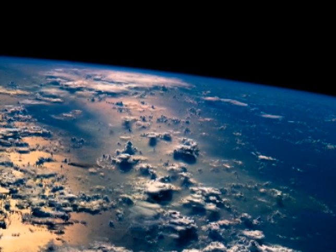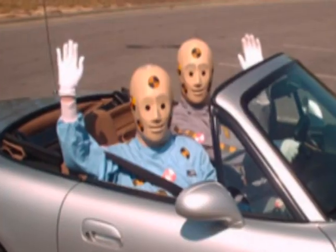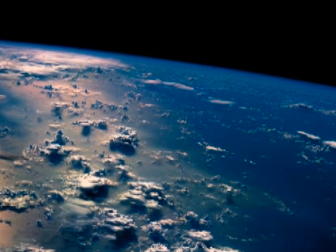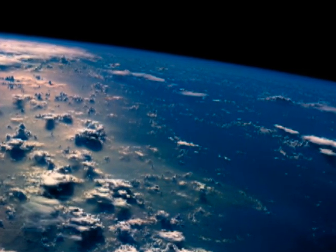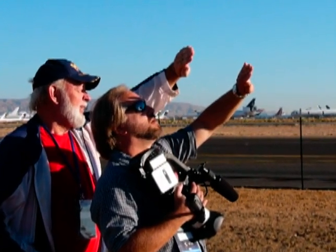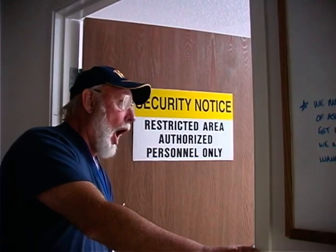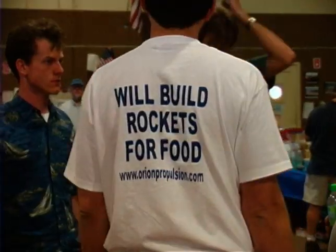To win the X Prize, one must build a spacecraft capable of carrying a pilot and two passengers, or a pilot and the equivalent weight of two people, to an altitude of at least 328,000 feet on two separate flights within a 14-day period. My friends and I came to Mojave three times to watch the American Mojave Aerospace Ventures team from Scaled Composites attempt to capture the X Prize. On each occasion, we met many wonderful people and learned something about the other companies creating craft that might someday play a role in civilian space travel.